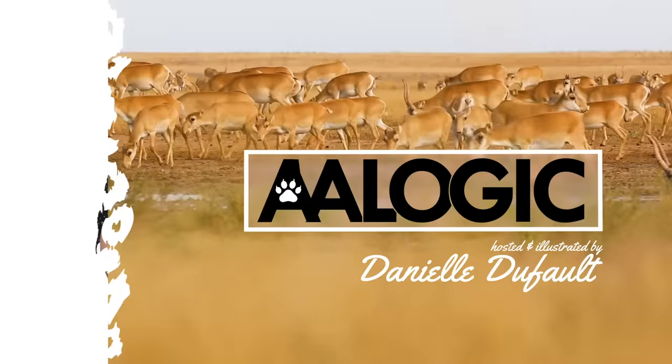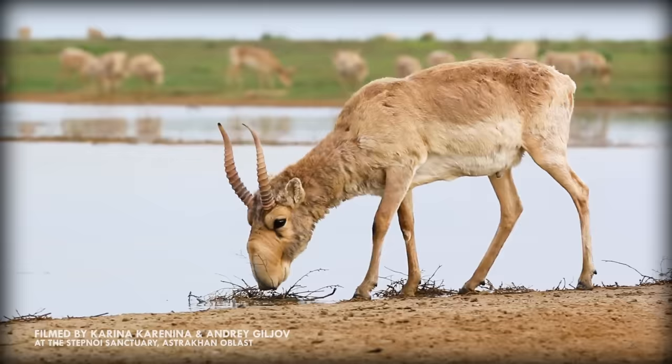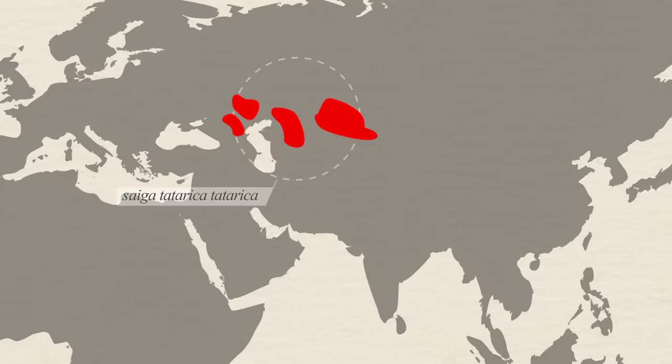The Saiga is a critically endangered antelope that lives in Central Asia. They are the only extant members of their genus, and there are two subspecies. The Russian Saiga, or Saiga tatarica tatarica, is found in Russia, Kazakhstan, and Uzbekistan in the winter, while the Mongolian Saiga, or Saiga tatarica mongolica, is only found in Western Mongolia.